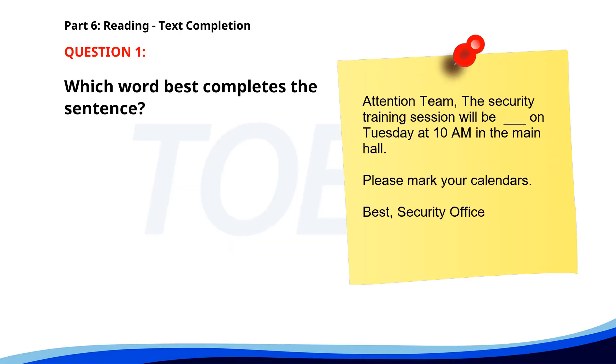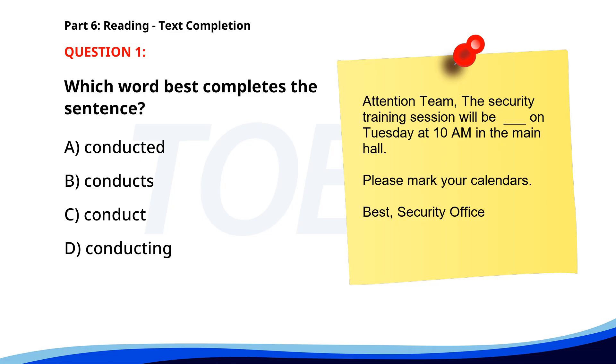Number 1. Attention team. The security training session will be ___ on Tuesday at 10 a.m. in the main hall. Please mark your calendars. Best, Security Office. A. Conducted. B. Conducts. C. Conduct. D. Conducting. The correct answer is A. Conducted.